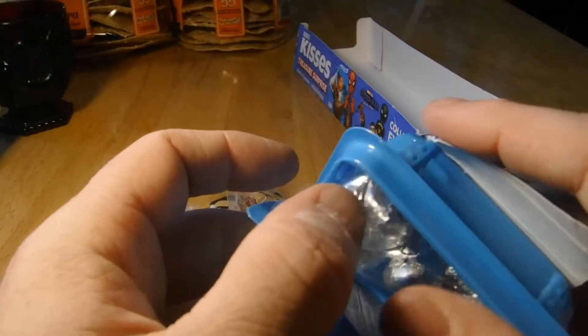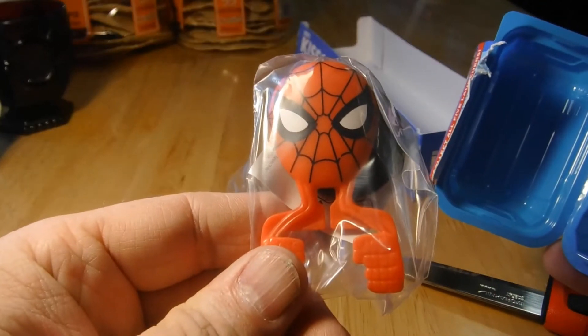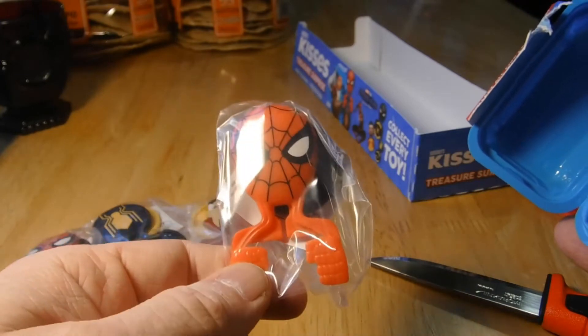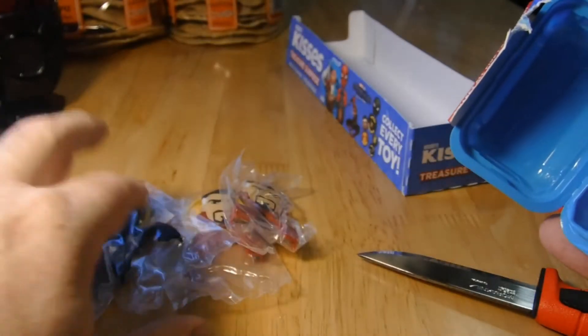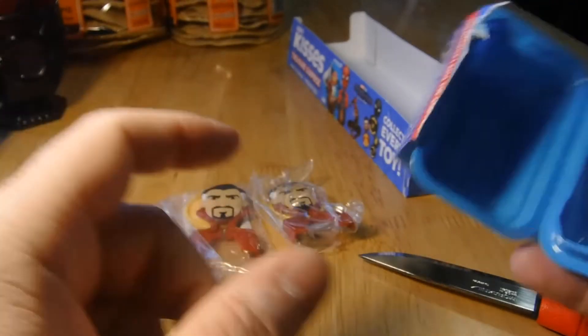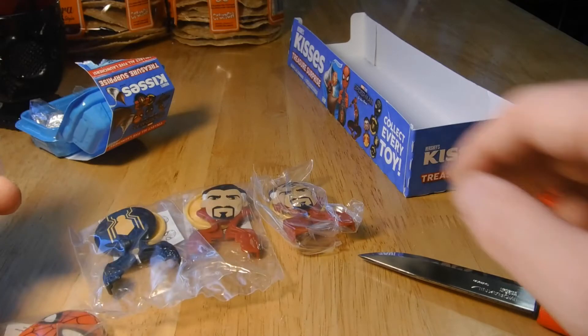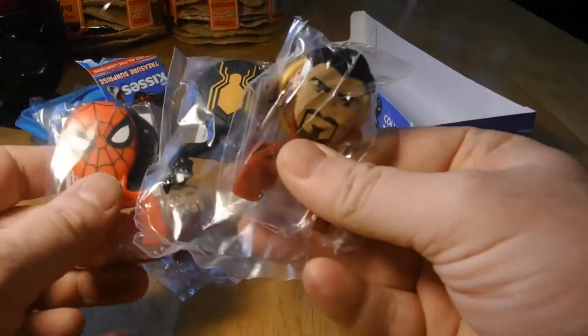Last one, guys. All right, another duplicate — that's all right. So now I have two Dr. Strange, two Spider-Man, and this Spider-Man logo. Those are my Spider-Man No Way Home launchers.